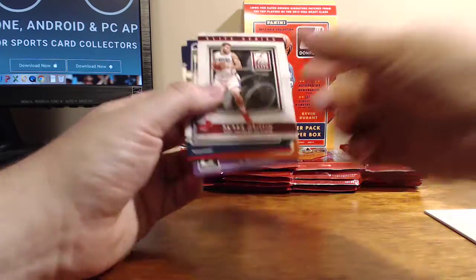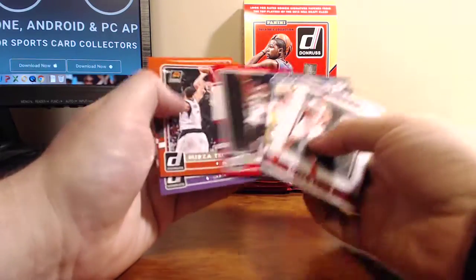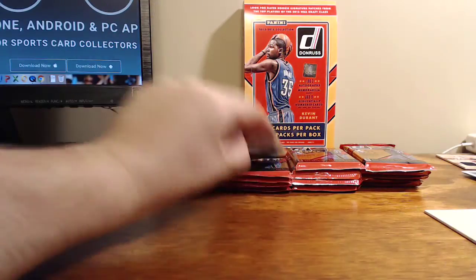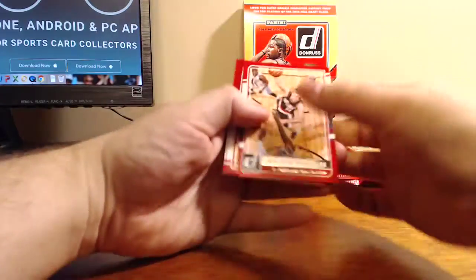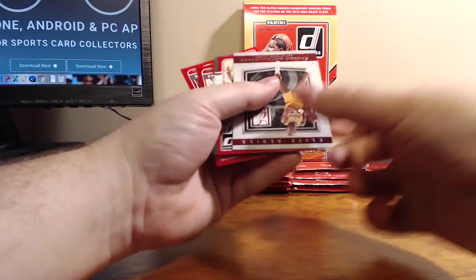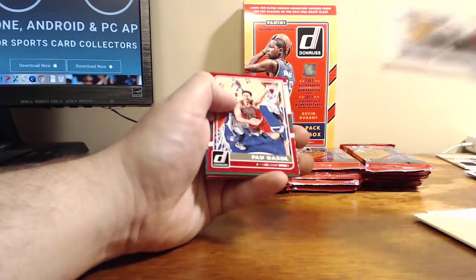Stanley Johnson Rated Rookie, Blake Griffin Elite Series — there's one of those in every pack it seems. Emanuel Moutier Rated Rookie, and then another one — wait, the other one was Wilt Chamberlain. Kareem Abdul-Jabbar this time in the Elite Series.